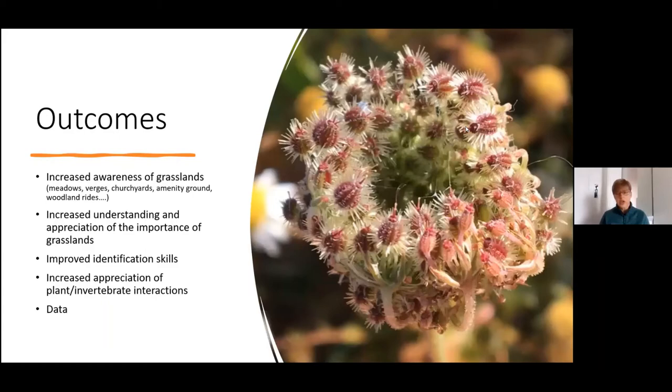People reported an increased appreciation and understanding of the importance of those grasslands. Many people said that their identification skills were improving — mine included. One thing that very much came out towards the end of the project was the appreciation of the posts with the invertebrate-plant interactions. When we set out, we thought the main objective was going to be data collection, but it was nice to have these other things emerging as we went along.